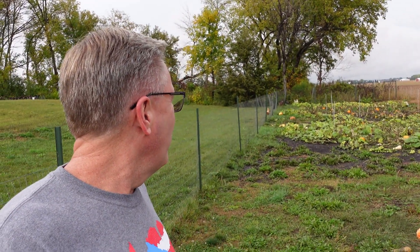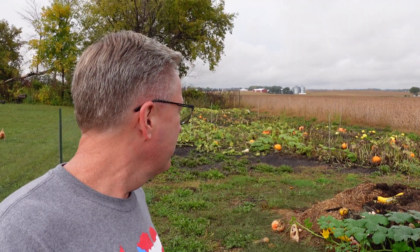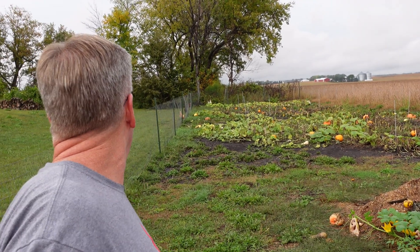Anyways, got one more video coming — looking at the squash harvest. And all the chickens are running around. Thanks for watching, everybody have a great day.